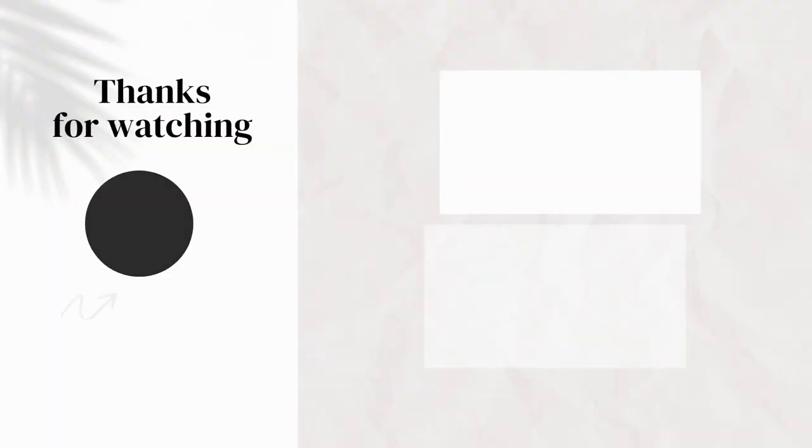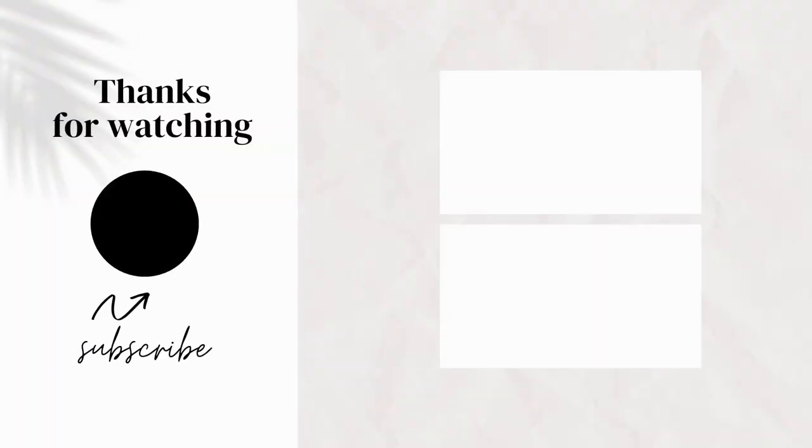Okay, that's everything for this week. I feel like we zoomed through this video, but we hope you guys had a great week and we'll see you next week. Bye-bye.